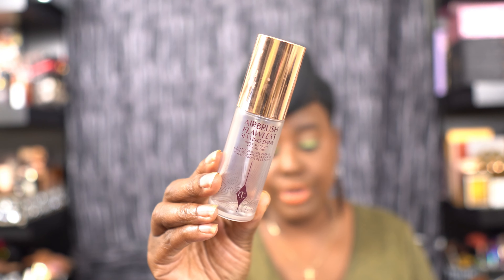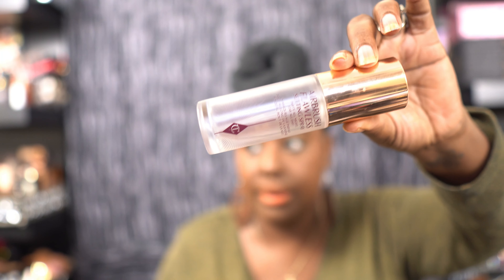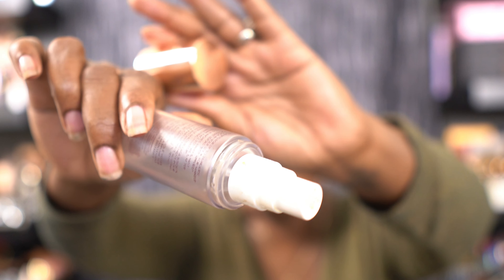I think I recommend this every year, every time, but it is the Charlotte Tilbury setting spray. As you can see, mine is almost gone — that's all I've got left. When I'm recommending things, these are things I really like. You'll get two minis, the little duo, for $32. You can't beat that for two minis. And I like the mini sizes because I can travel with these.